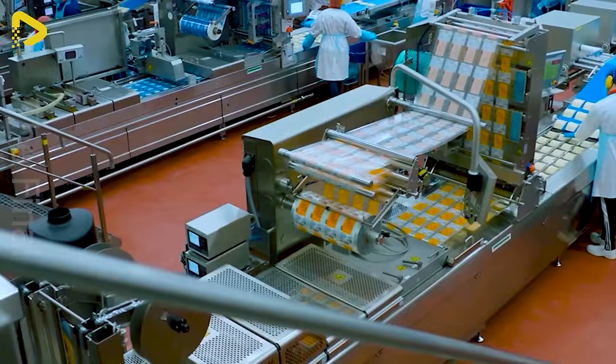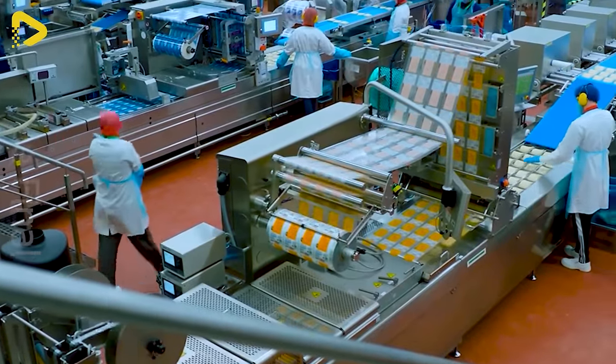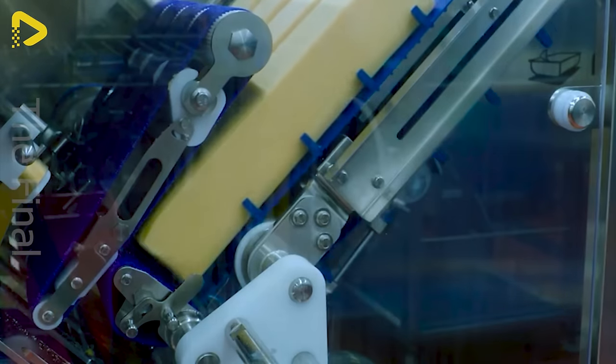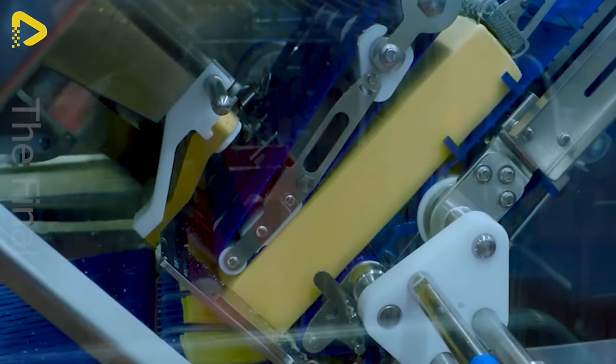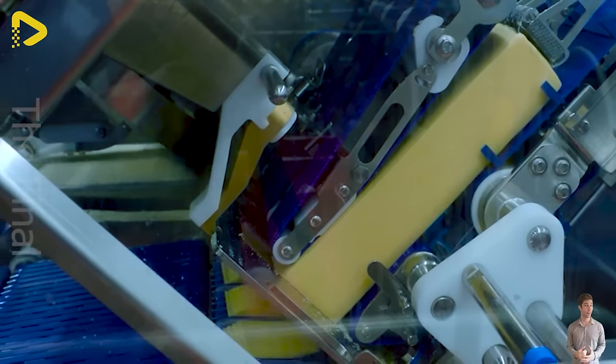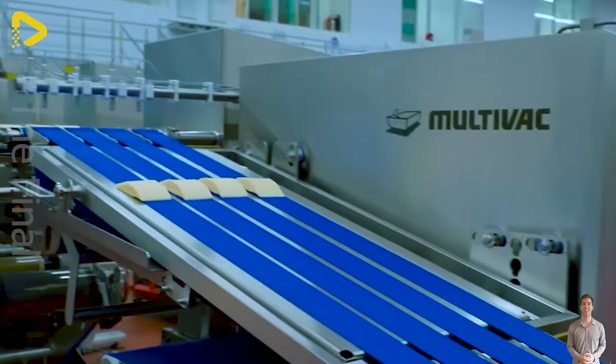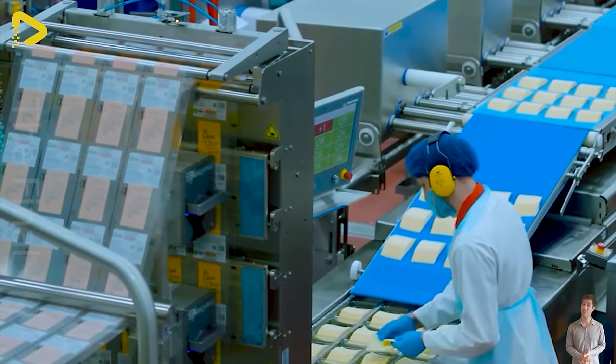The portion slicing assembly line opens the door to a fresh, captivating world for cheese slicing suppliers. It brings breakthrough efficiency, optimising the process from precise slicing to packaging, ensuring perfect cheese quality.